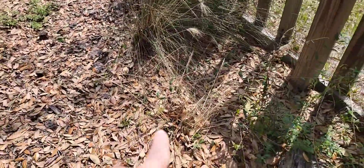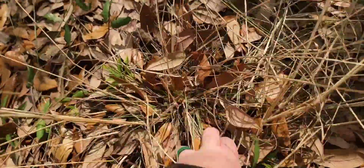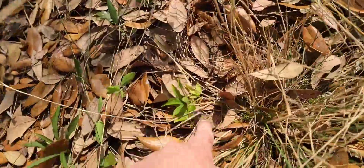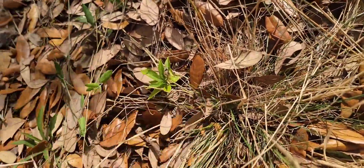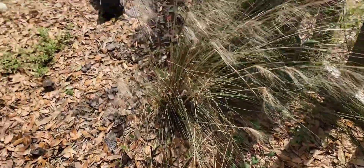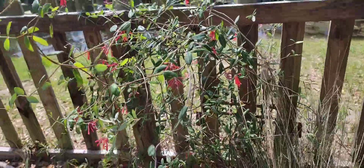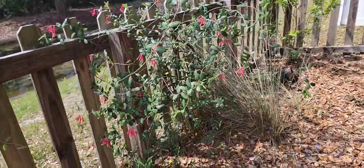This is a Pineywood drop seed grass. I have an oak tree above so everything is completely covered in oak leaves. I have some Maypop passion vine coming up. This grass is coming back. Two muley grasses here. This is my other coral honeysuckle — it's just about in full bloom, getting there.